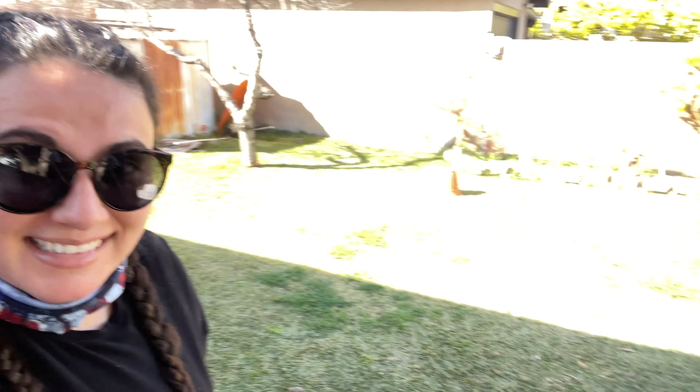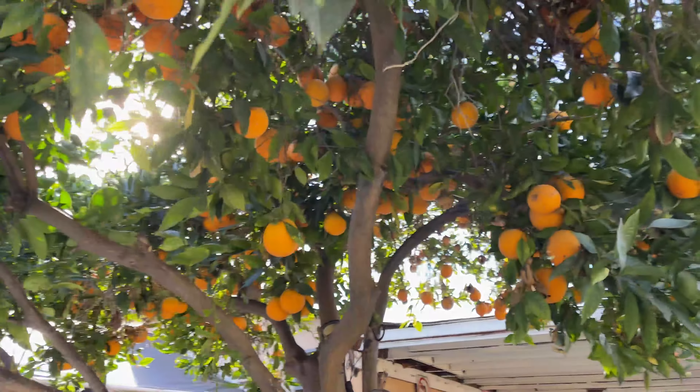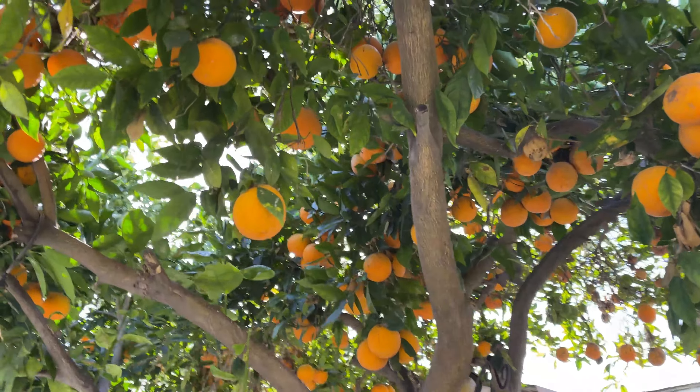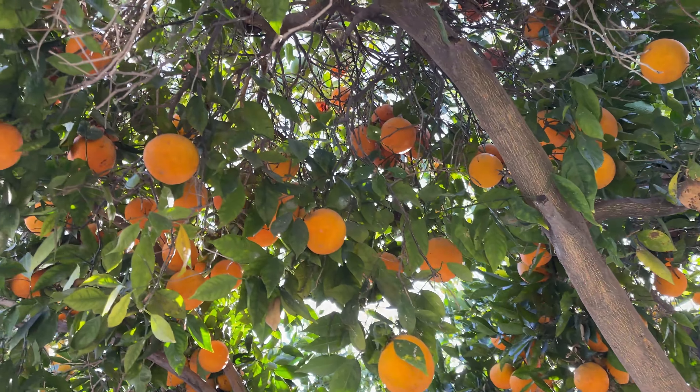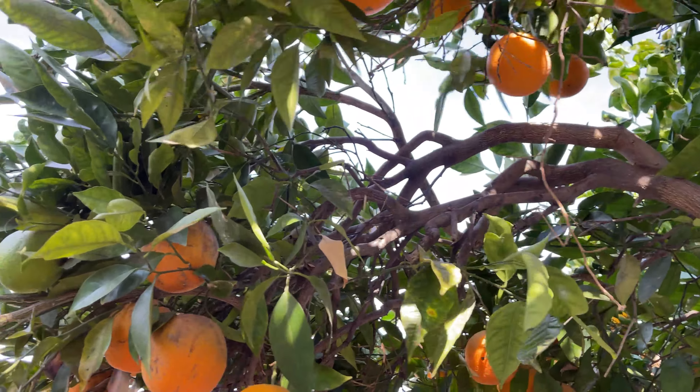I thought I'd show you guys some of the perks of living in Southern California. It's a gorgeous day and we have come to pick some oranges.